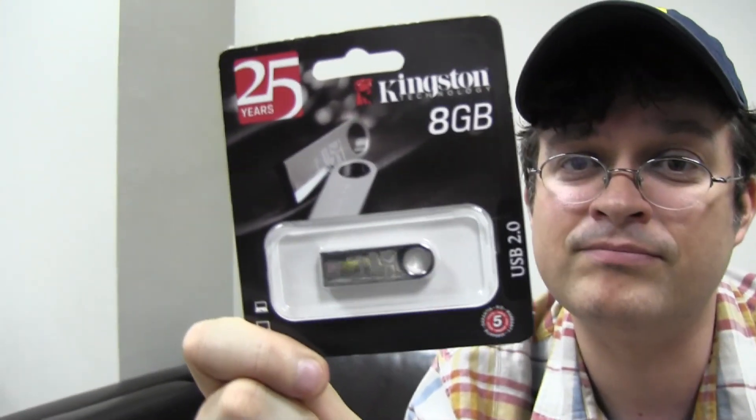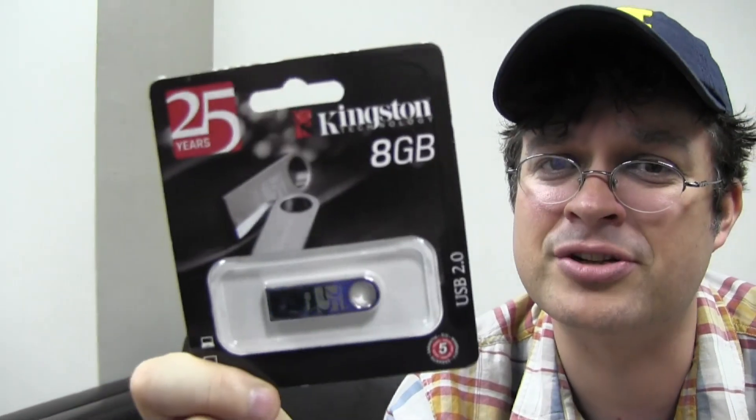Another little gadget that you won't be able to buy in any store is this special Kingston limited edition 25th anniversary USB drive — 8 gigabytes. Guess what? Goes into the bag.